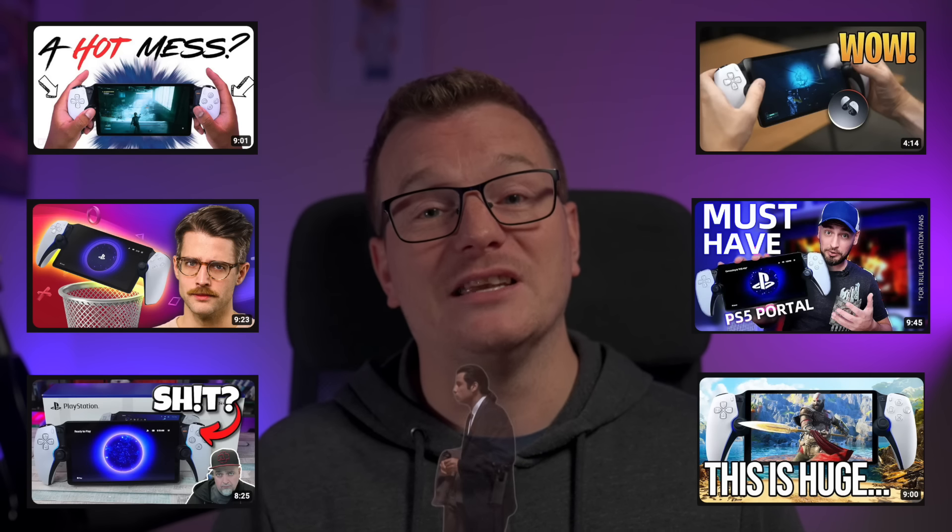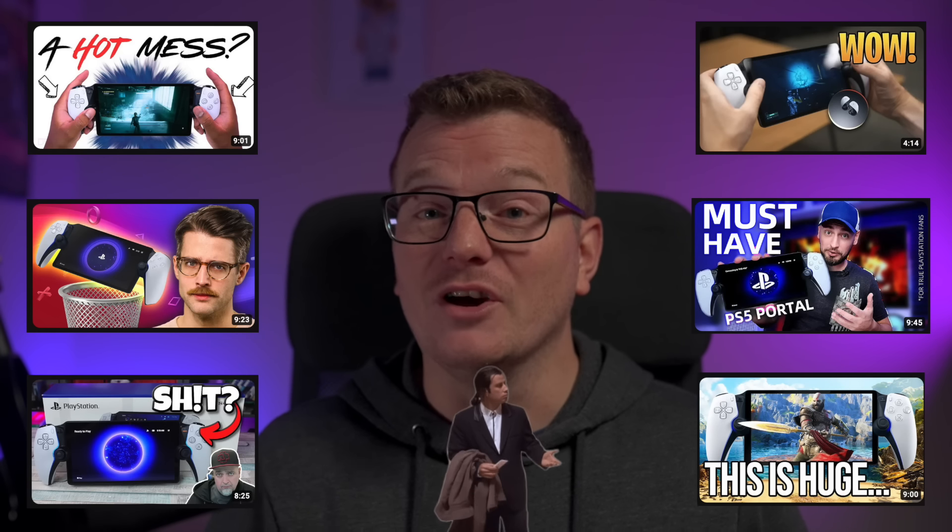Let's start with playing at home because this should be where the portal shines. However, first we need to spend just a minute talking about networks. I know, it's not the most exciting thing, but it is important. You've probably already seen that there has been a real clashing of opinions about the PlayStation Portal's performance, even at home. That's because we all have different network hardware, different configurations and different environmental factors.